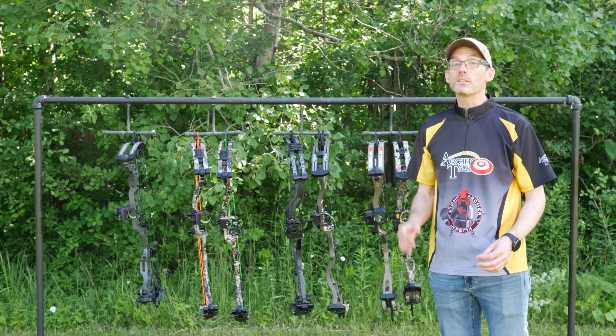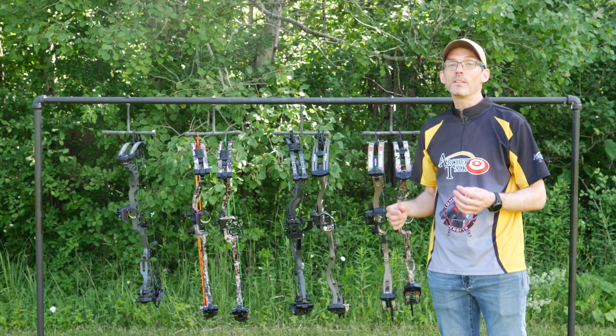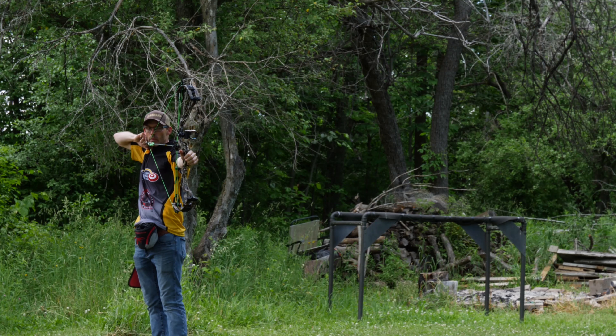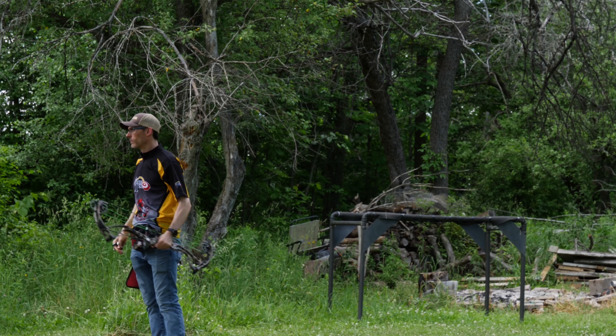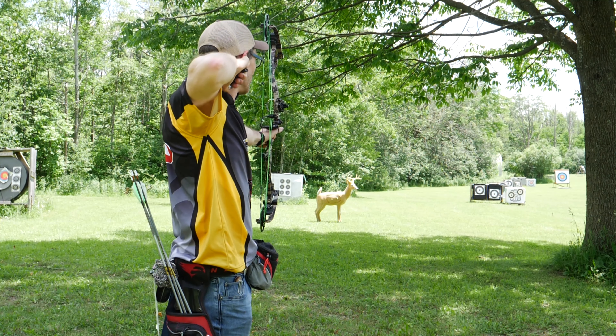Our final category is price and value. Though all of these bows are priced within about a hundred dollars of each other, I think the Obsessions, the Prime, and the Bowtech all offer a little bit of extra value. Obsession gets bonus points for all the ways you can customize your bow, which includes 31 different riser colors, 18 limb colors, 9 string colors, and 3 cam colors — more than 15,000 different combinations. Pretty incredible.